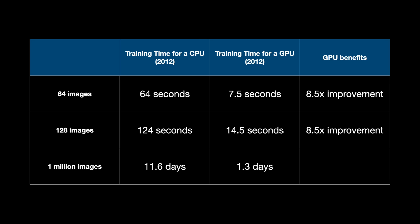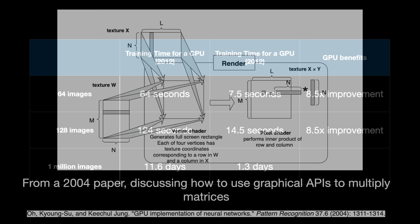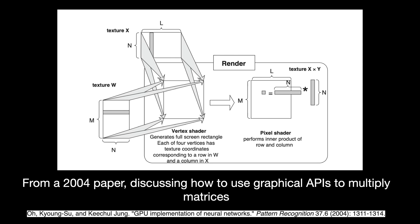GPUs, on the other hand, can do it 8.5 times faster than a CPU — a million images in about a day. A massive improvement. In other use cases, the speed improvement can get even better, up to 40 times faster. Scientists had noticed this possible application for years as GPU performance, measured by floating point operations per second, vastly scaled up. But prior to CUDA's release in 2006, there was no easy way to program these operations on a GPU. Researchers had to fit the neural network into the confines of graphical operations, which was about as hard as it sounds.